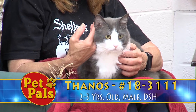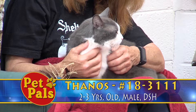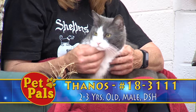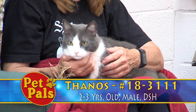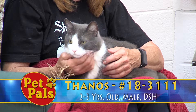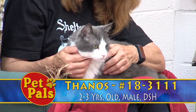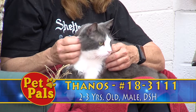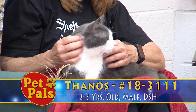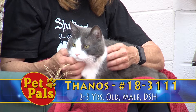Thanos is color coded as orange, which means he's one of our average cats. But the remarkable thing is that when Thanos first came in, he was one of our wild box cats. We have these boxes that we put in the animals' cages so that if they're scared they can hide in them. Sometimes if they're a little aggressive we can close that off. There are holes in them so they can breathe, so that our staff can clean without worrying about scaring the animal or getting hurt themselves.